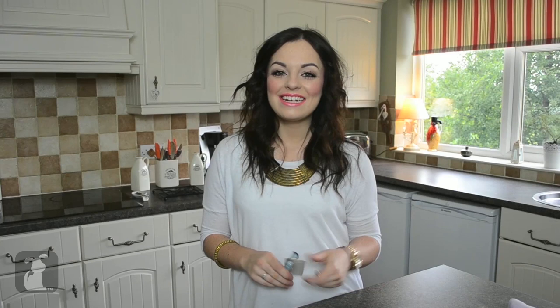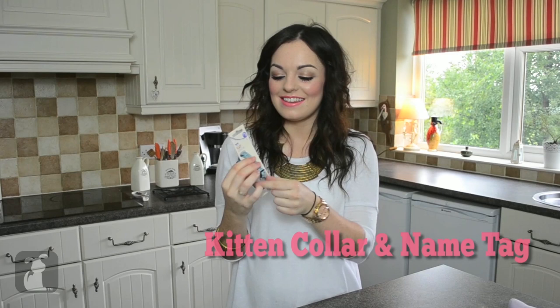Next up for our kitten Archie — I got him a collar and also a little matching tag with his name engraved on it. This is just a blue kind of leather-look collar with a little silver fish on it and a bell, which is really cute. I'm not sure he's too keen on it at the moment — maybe he's a little bit too young — but as he gets older we'll put this on him, and when he starts going outside he can wear his tag and won't get lost.